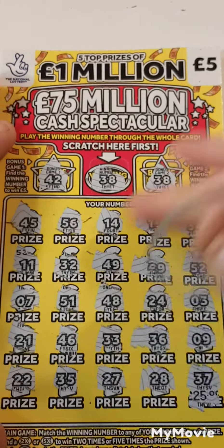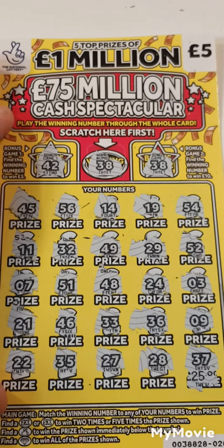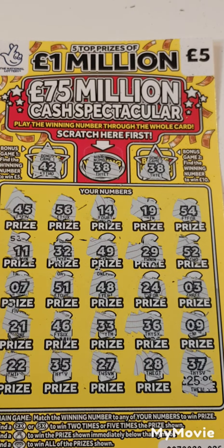So on card 25 and 26 guys, we matched 38 and 38 for a 10 pound win — money back, which I'll take. Want to say thanks for watching, please don't forget to like and subscribe, see you in the next one.